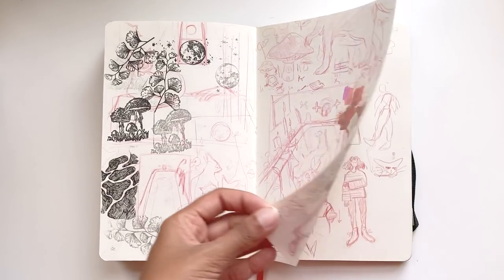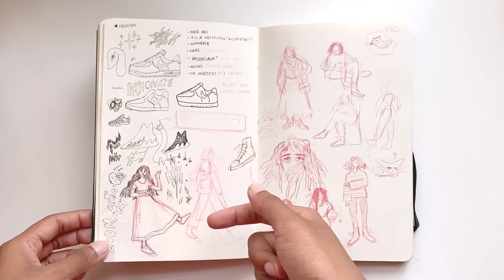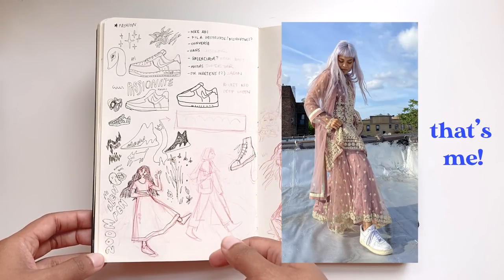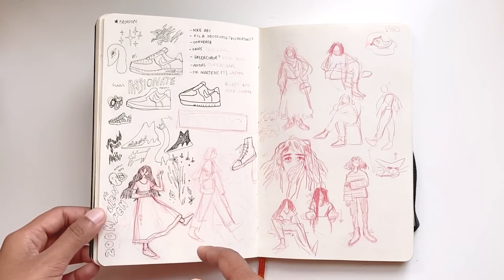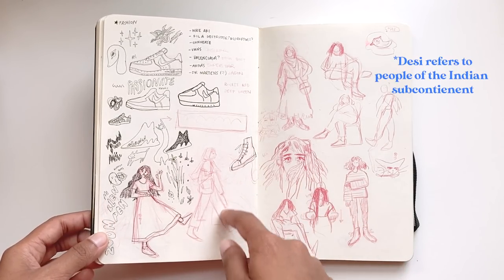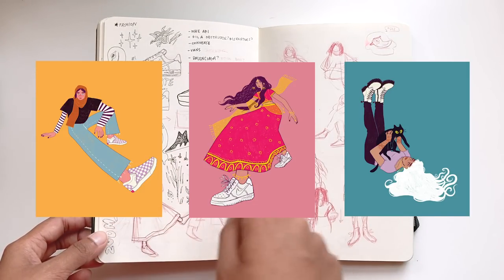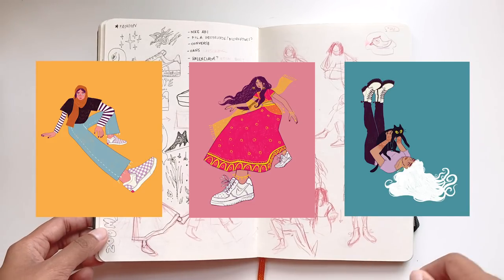One day I spontaneously decided to draw some sneakers, and I thought about the fact that I wore sneakers underneath my traditional garments every time it was a holiday — and how cool it actually looks together. So I wanted to incorporate a lot of Desi women and some hype beast shoes, and these were the thumbnails that turned into a series of illustrations.